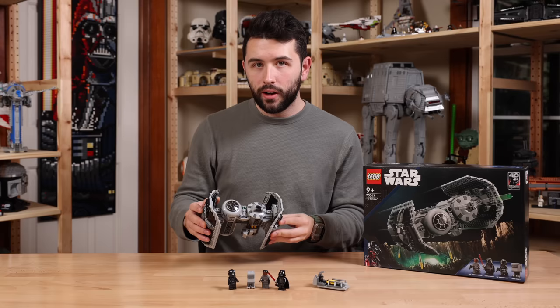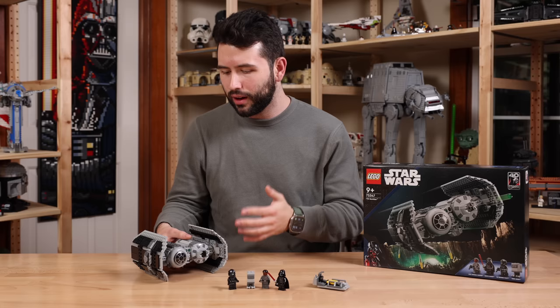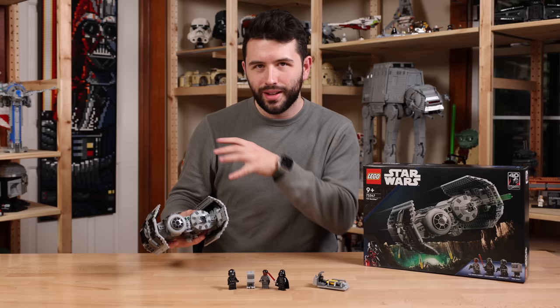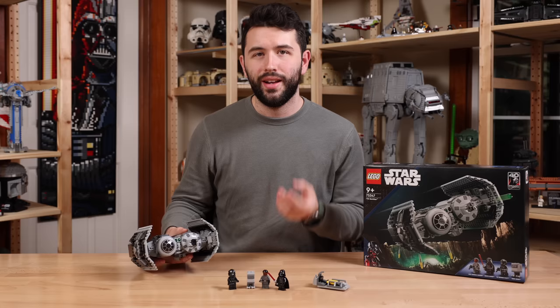As for the TIE Bomber set itself, it is solid. I love the fact we're getting Flick Fire Missiles as the bombs — that's just nostalgic value for me. Flick Fire Missiles were basically a feature on all of the 2010s LEGO Star Wars sets. Seeing that come back as a main feature in this set is just really cool and nostalgic. I love the fact that there are no stickers in this set — it was all printed pieces. That is always great to see and made me very happy.